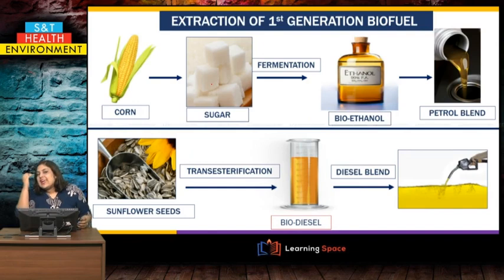Let us come to the extraction of first generation biofuel. There are two different types. One involves a food crop like corn, which has sugar content — the sugar is fermented to produce bioethanol, which is added to petrol. Another kind of biofuel is extracted from cash crops like sunflower seeds or rapeseeds. Those seeds produce oil through a process called transesterification, and they produce what we call biodiesel.